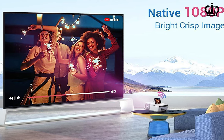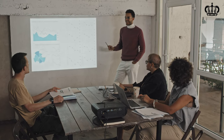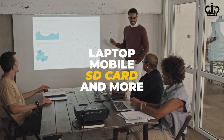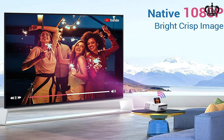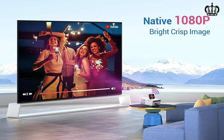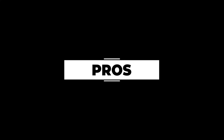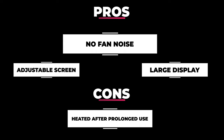The multiple input options let you connect the projector to a variety of devices. You can stream your favorite movies and pictures through your laptop, mobile, SD card, and more. It projects a display screen of up to 300 inches with extraordinary picture quality. If you are still not sure about having a projector in your bedroom, the massive 300-inch display size should make it easy for you. Pros: Adjustable screen, no fan noise, large display. Cons: Gets heated after prolonged use.